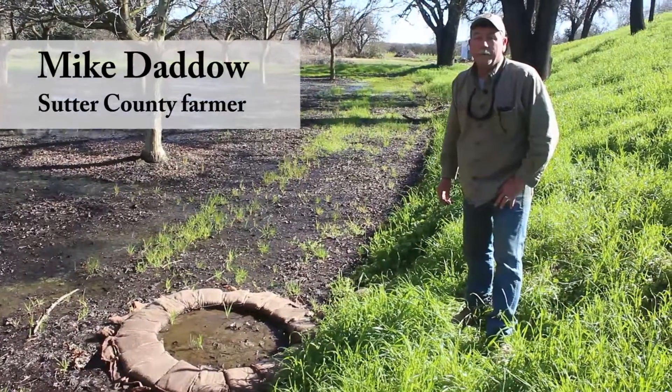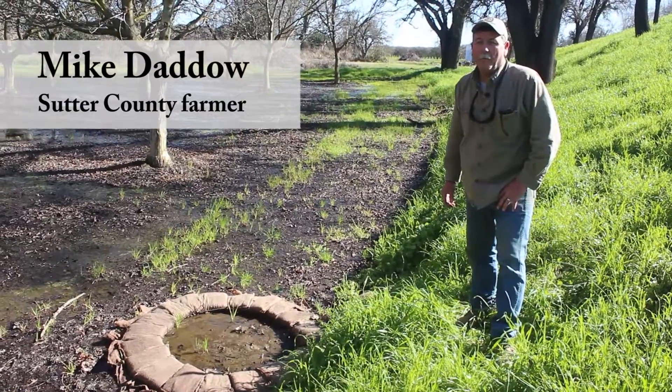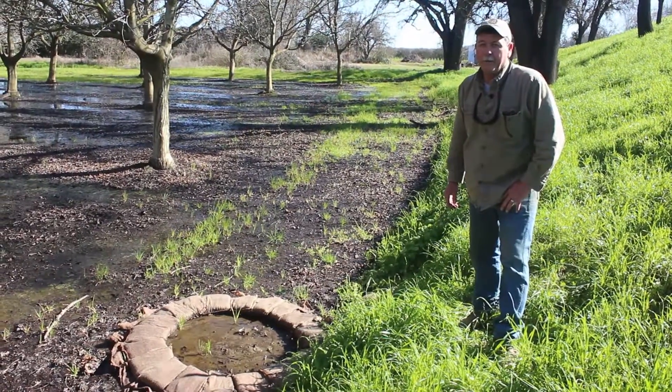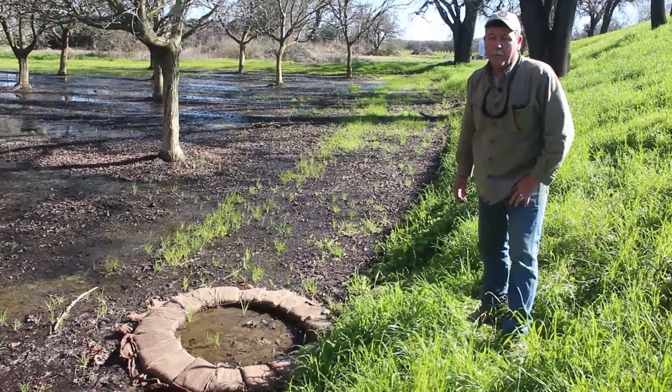Hi, my name is Mike Datto. I'm a Sutter County farmer — I grow rice and walnuts — and I'm standing here on the side of the Feather River levee right after a high water event.